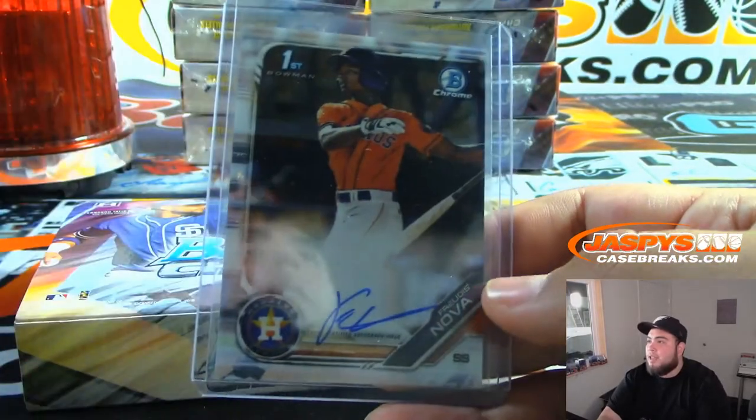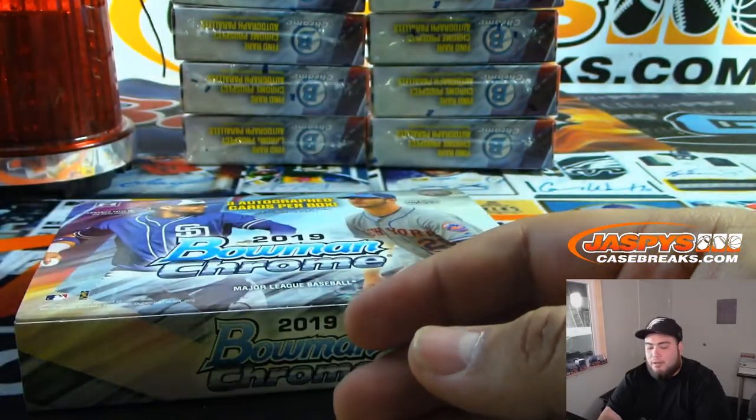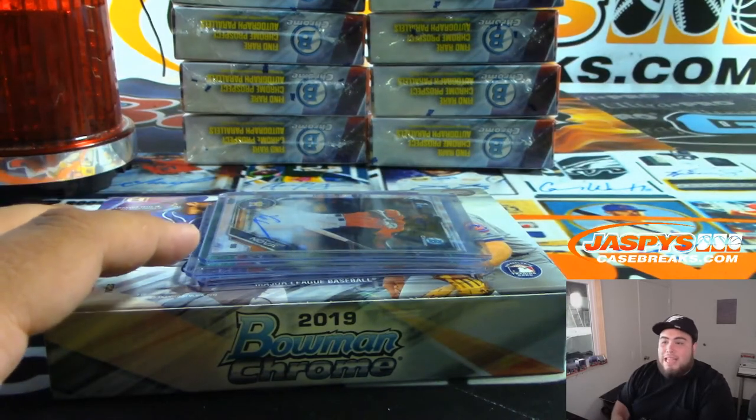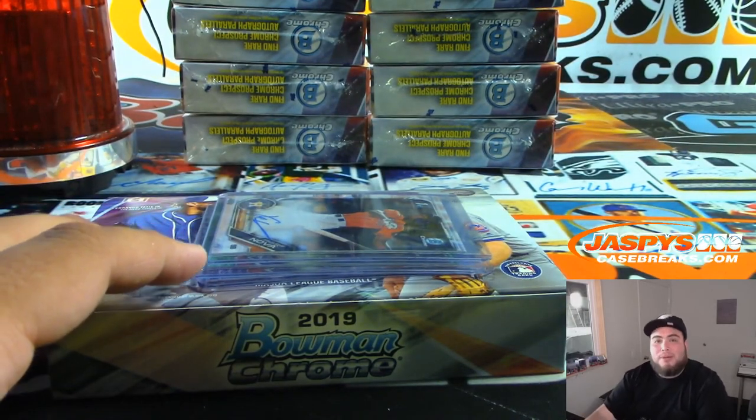So to recap: Garcia to 99 for the Yankees, Bowman's First. Gallardo Bowman's First to 250. And Nova for the Astros, Bowman's First. There you go, guys — this was the personal box for Matt. Appreciate it. We have more in the store, about 18 left. JaspieCaseBreaks.com, check it out.